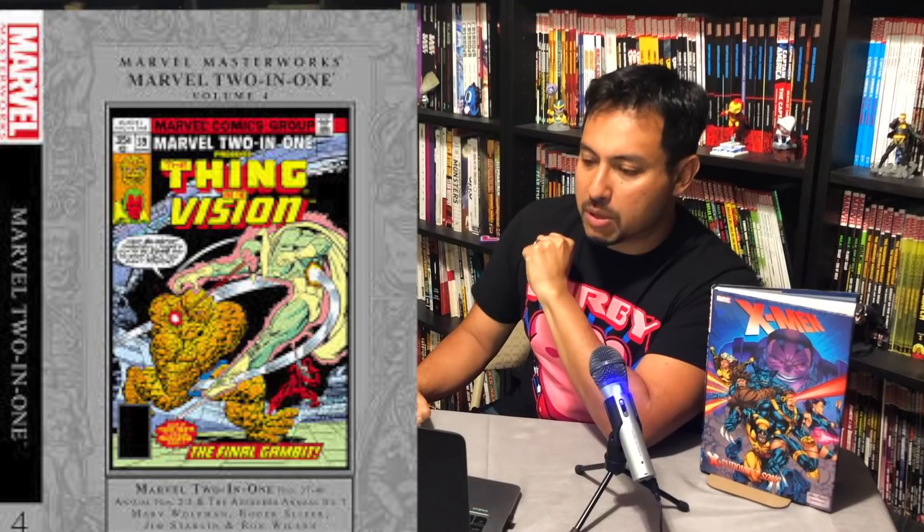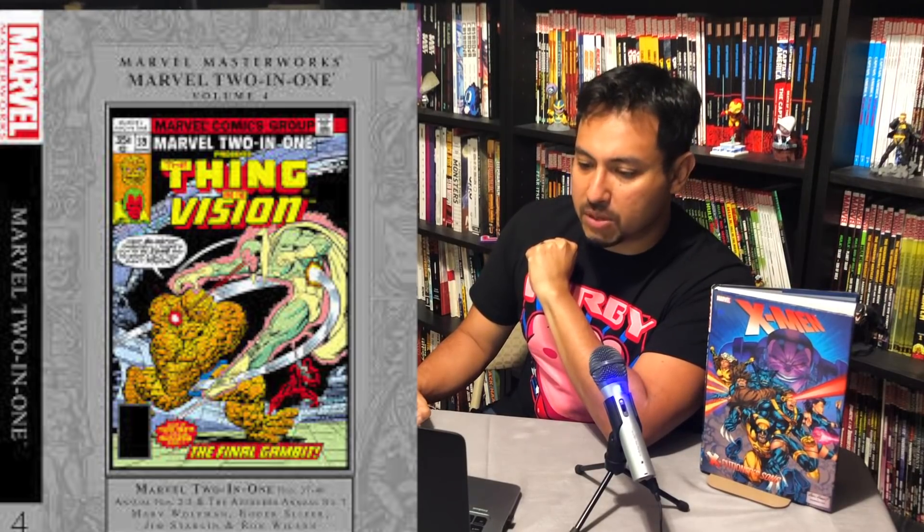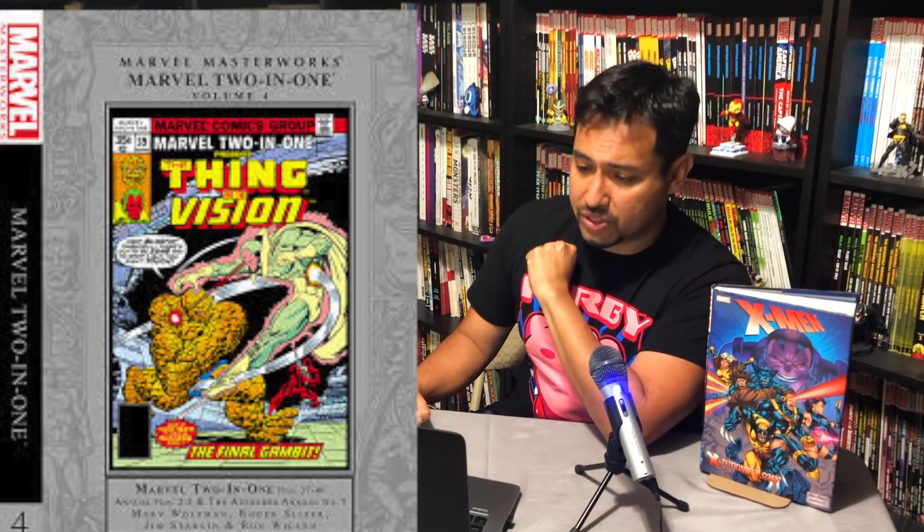Marvel Masterworks Marvel Two-in-One Volume 4 comes out September 3rd, collecting Marvel Two-in-One 37 through 46, Marvel Two-in-One Annual 2 and 3, and Avengers Annual 7.